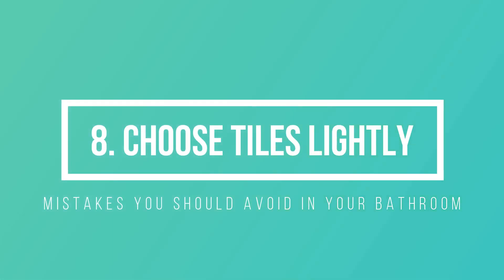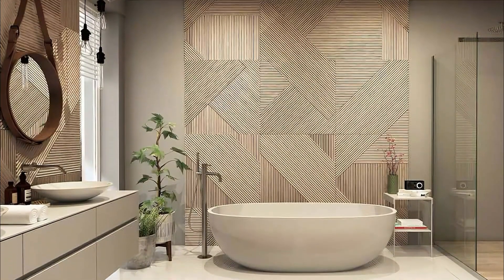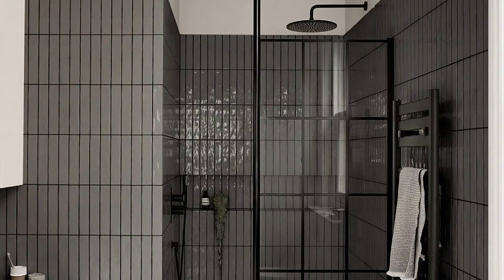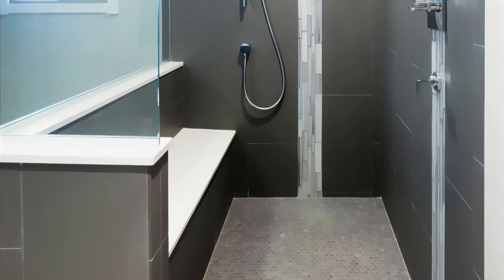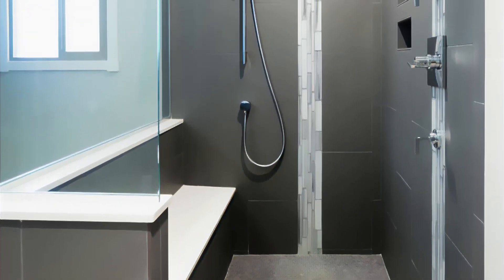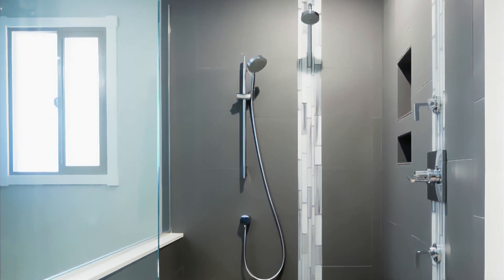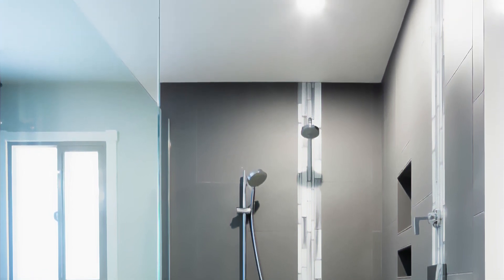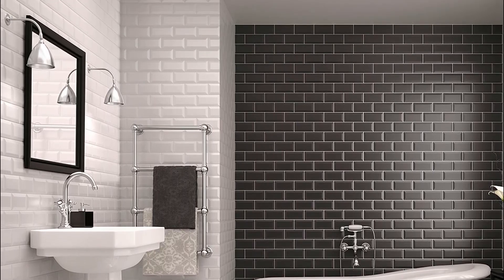Number 8: Don't choose tiles lightly. Your choice of tile can completely make or break your bathroom design, so take your time deciding on color, size, and material. Even the right colored grout can make a difference in the final job. In a small bathroom, large tiles can give the illusion of a larger space, and if you love the look of stone or marble but can't afford that luxury, there are many porcelain imitations you can use as an alternative. Metro style tiles are very popular and come in a wide range of colors to suit all tastes.